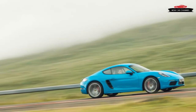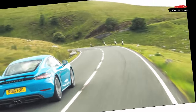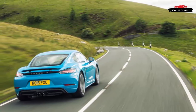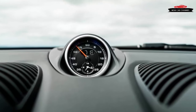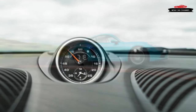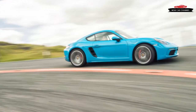More than compensating for the aural deficiency, the 718 feels decidedly quicker than the old Cayman S, and to a greater extent than the raw numbers suggest. Much of this is due to the engine's boosted output — while the old 3.4 had to be whipped like a racehorse to deliver its best, the turbo engine's torque curve is as flat as an Iowa cornfield. The peak 309 pound-feet is maintained from 1,900 to 4,500 rpm.